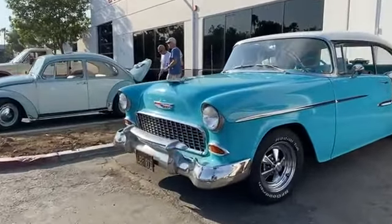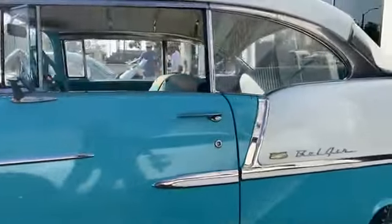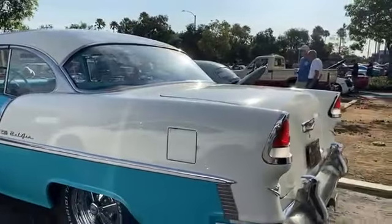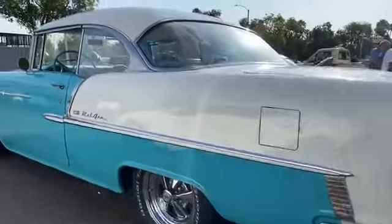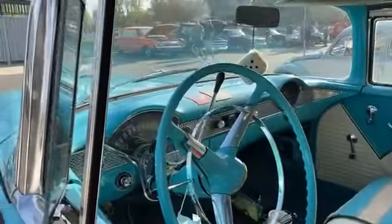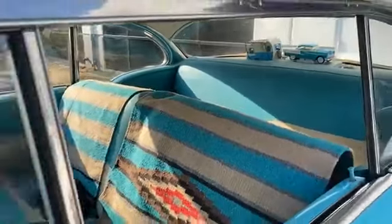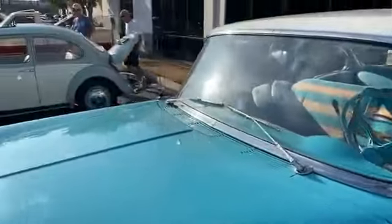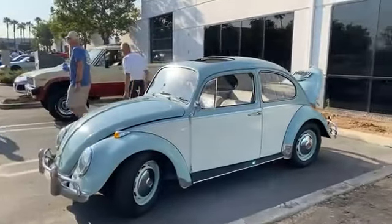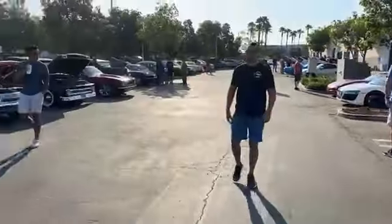And enjoying ourselves. There's an American sweetheart — bluish, tealish and white. Nice clean '55. Who would love that dash, that interior. American dream.